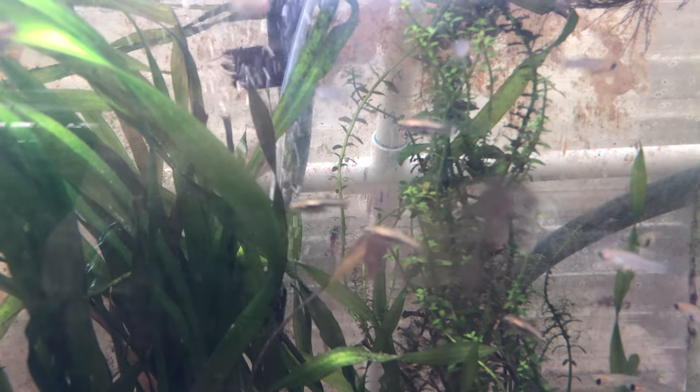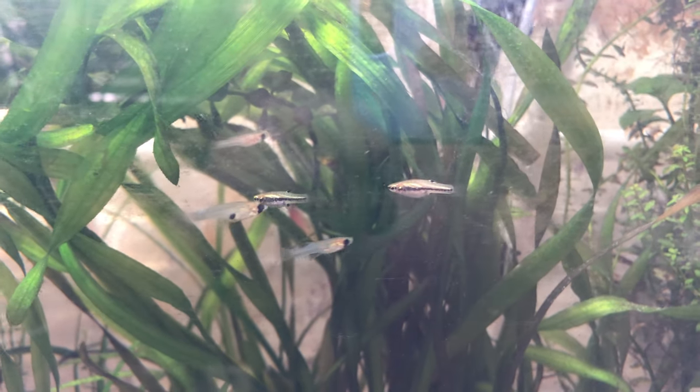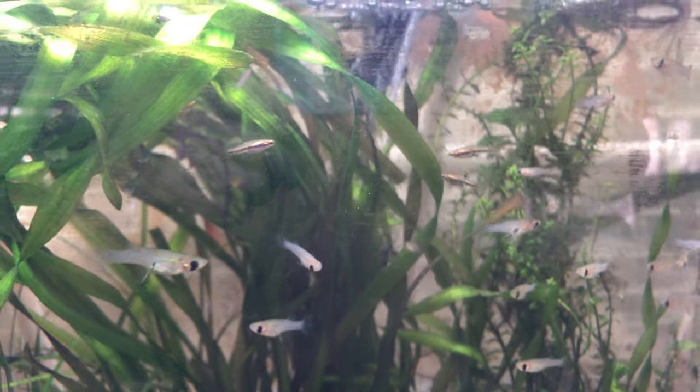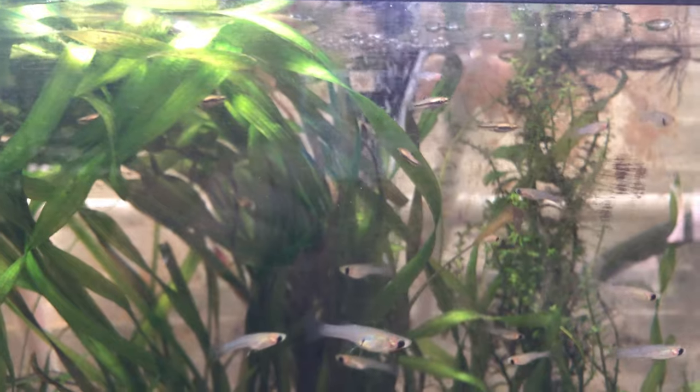There are three or four Achilles in here. I don't want them to get eaten, so I'm going to fish them out of here. Four of them — oh boy, you're going to be a pain to catch.